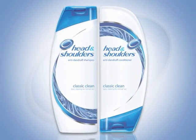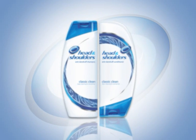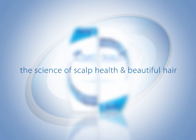Head and Shoulders has been at the forefront of scalp science for over 40 years. Our detailed understanding of skin and hair science and the causes of dandruff has enabled us to develop highly effective products.